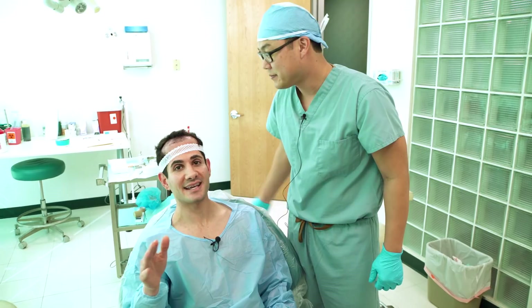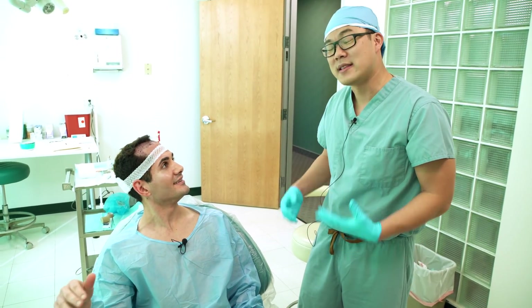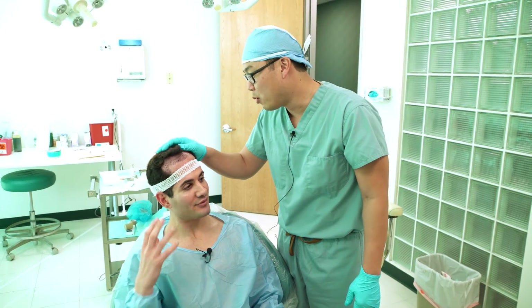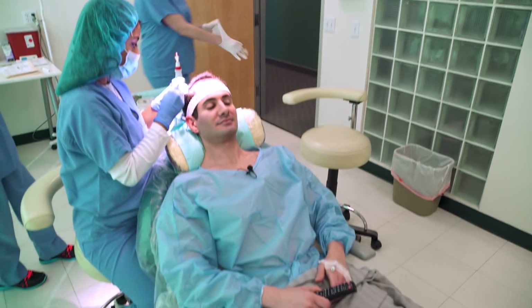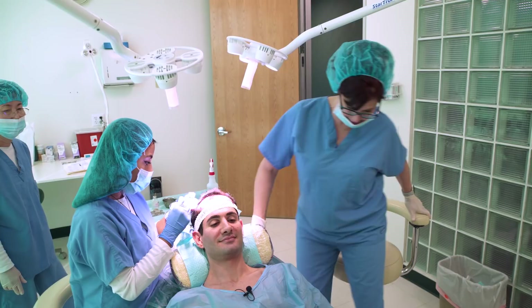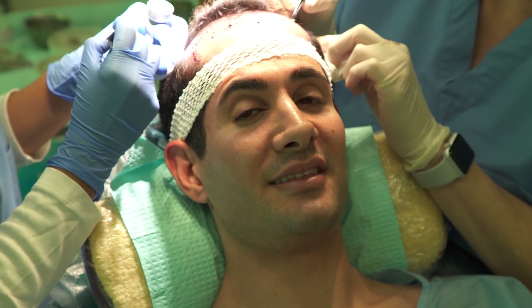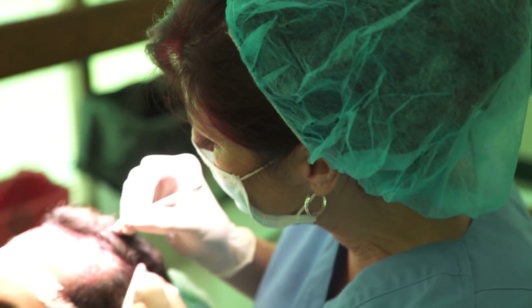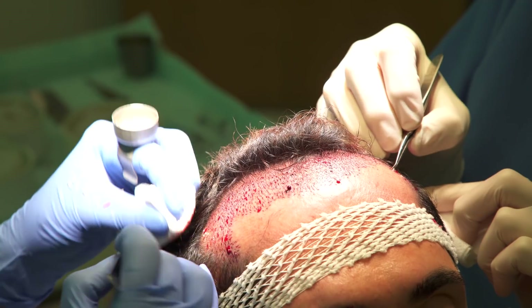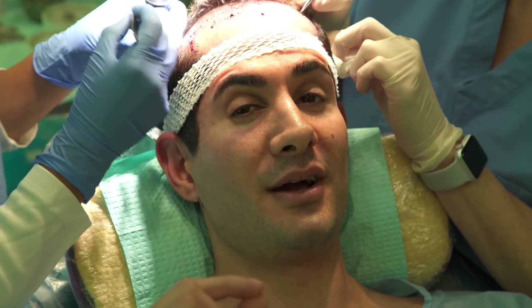I cannot feel anything, you guys — I can't feel anything at all. I can't even feel my face move. The numbing's going to go away in a couple hours, but it's going to be perfect. The transplant is now going to begin. This is the tedious part — these technicians are placing the grafts, which are the bundles of hair follicles, into the incisions that the doctor made, one by one. They're on about five right now out of 980 something. This will take a few hours.